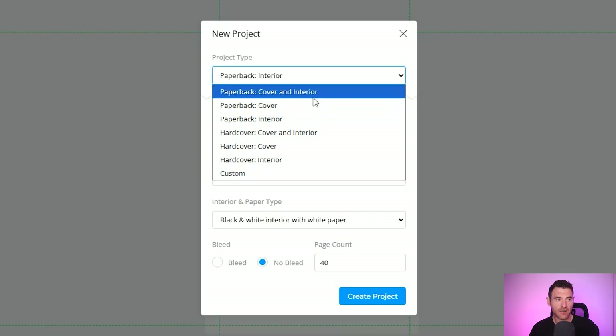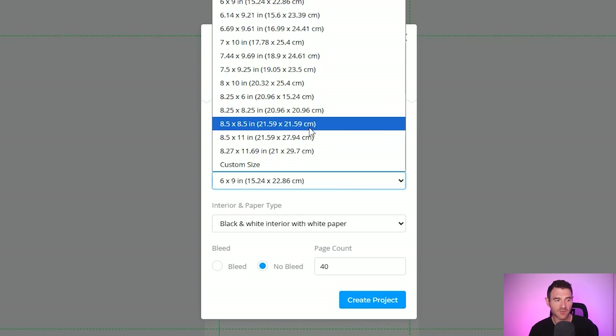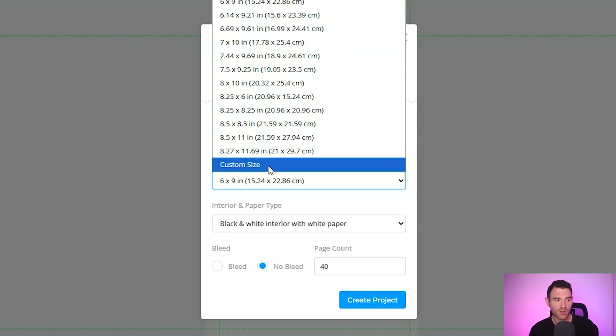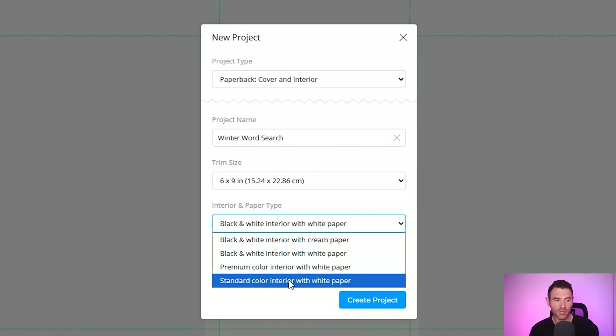You can either just create your interior, or what we're going to do is a cover and interior — I'm also going to show you how you can make your cover directly in Book Bolt. We're going to create a winter word search book, because that autumn word search book is doing really well. You can select the inbuilt sizes on Amazon KDP: you've got 8.5 by 11 inch, 6 by 9, and all the other standard sizes. For this book we're going to do a 6 by 9 inch book, and for interior you want to do black and white with white paper unless you're printing in color.